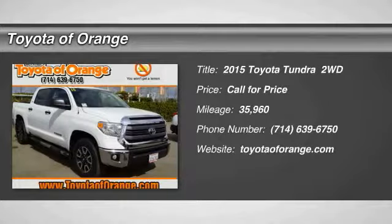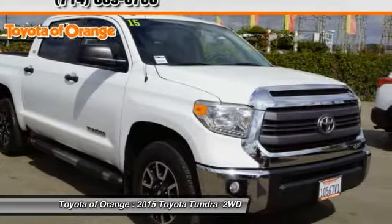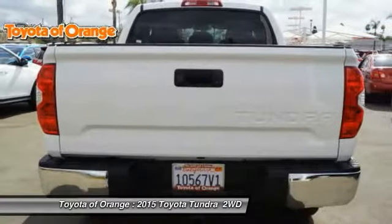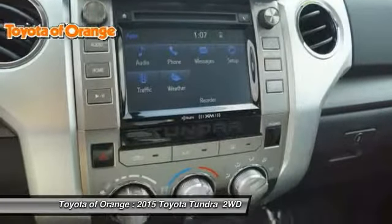We are pleased to show you the 2015 Tundra. Tundra has a number of unique features useful for those using it as a work truck, including extra large door handles, a deck rail system, and an integrated tow hitch.